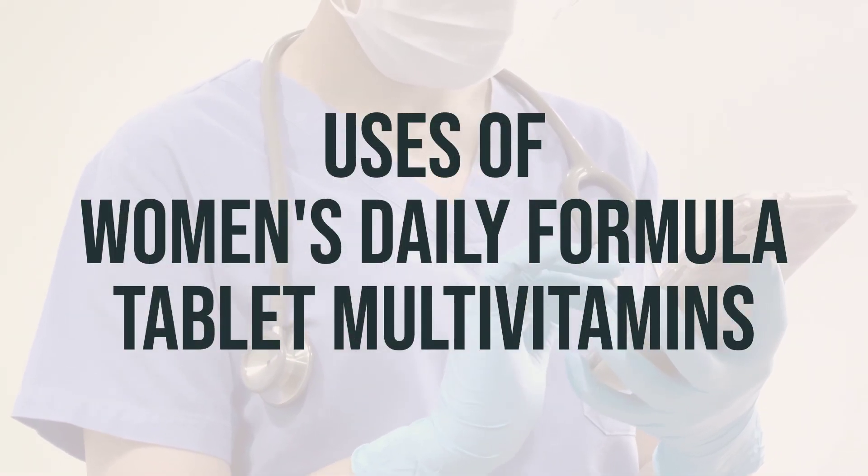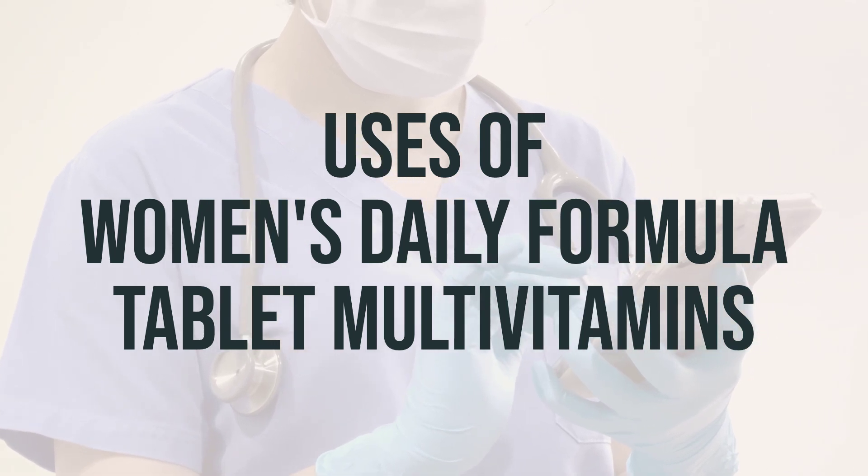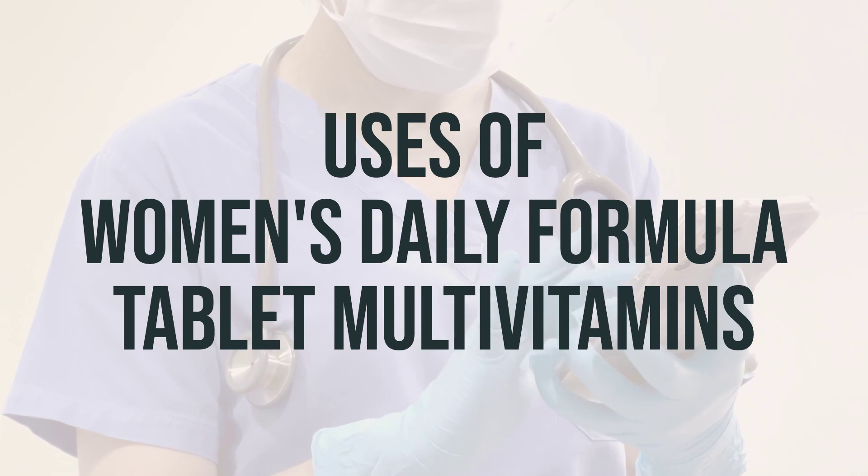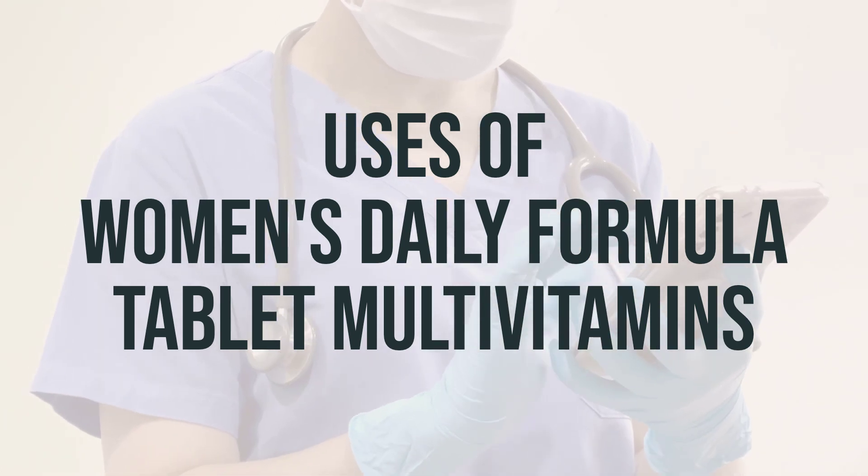This multivitamin product is used to treat or prevent vitamin deficiency caused by a poor diet, certain illnesses, or during pregnancy. Vitamins are essential for the body and help maintain good health.